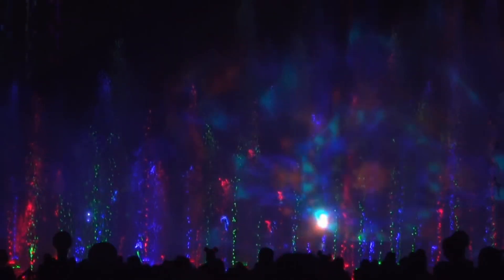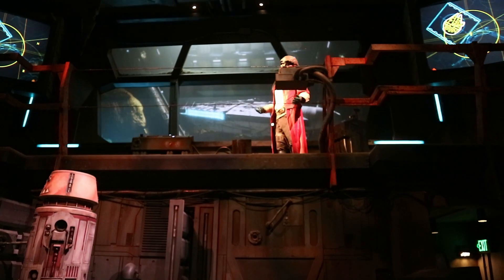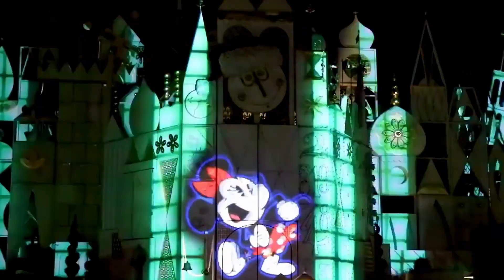Well, now we turn it over to you. What are your favorite projection effects on Disneyland dark rides? Let us know in the comments! Thanks for joining us. See you real soon, Mouseketeers!